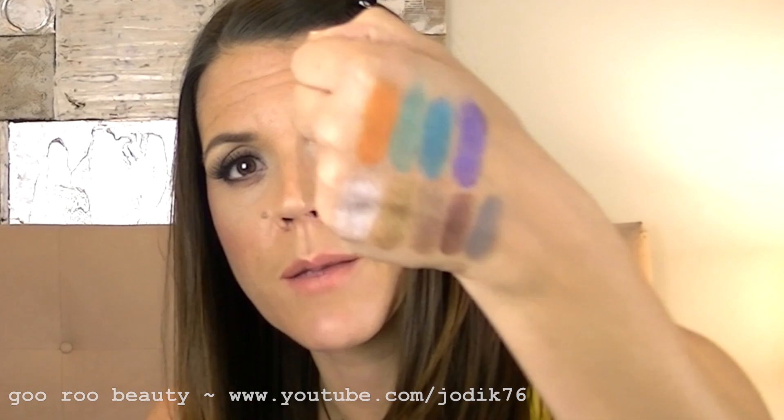I've heard mixed reviews about the purple shade. It seems quite hard for makeup companies to get purple right — it's often the shade that falls down across powder eyeshadows, liners, and cream products. This one is called Painted Purple, and I've heard it doesn't come out as opaque as the other shades. It does take a little more work, but I think you'd be pretty happy with it if you like purple — it's a gorgeous shade.